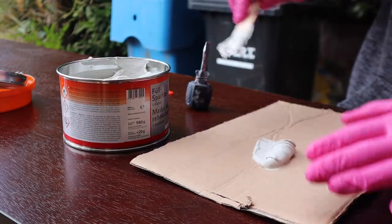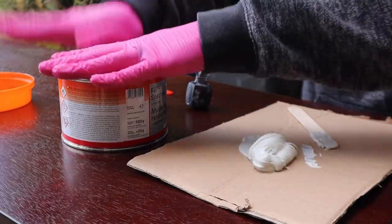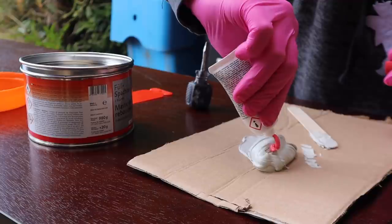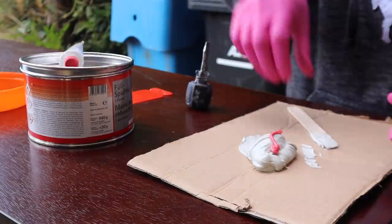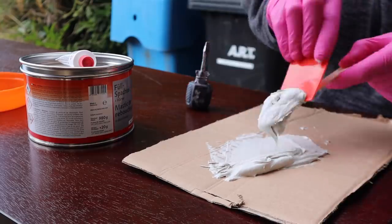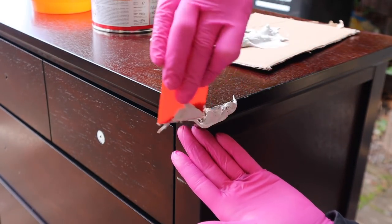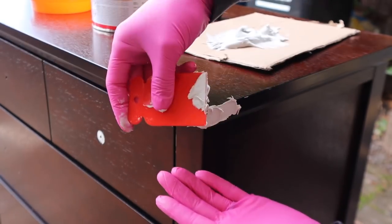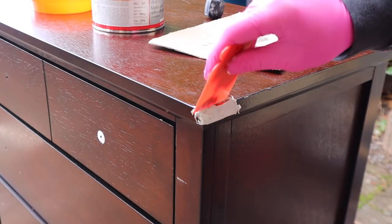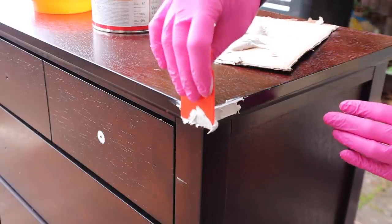I scoop some filler out onto a piece of wood or cardboard so I can dispose of it later. This stuff comes with a hardener — just a little tiny tube — and you don't need a lot. Squeeze a little onto the filler, fold and mix them together. This will harden within about 10 minutes and I usually sand it about an hour afterward. I'm going to reshape the corner of this dresser so that little missing part won't even be noticeable. I fill in the missing area, build it up a bit, use gloves so I can shape it with my finger, then sand it to shape once dry.